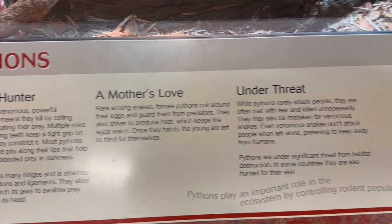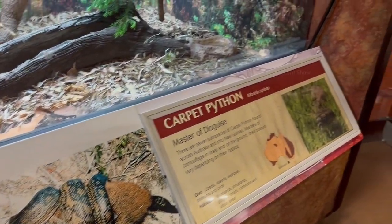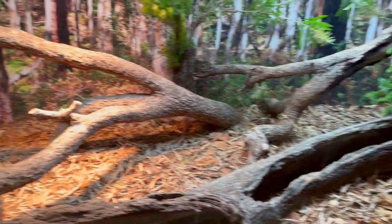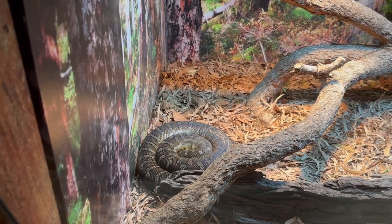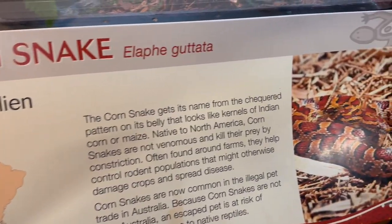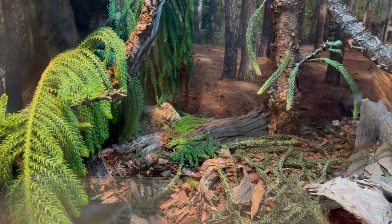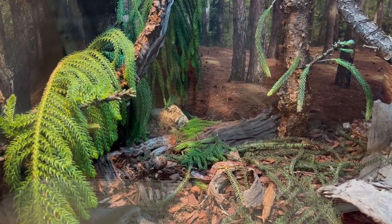The next reptile I found was a carpet python — the most common snake in Australia. It was rolled up well and resting behind a log. The corn snake was the next one; it is a native snake to North America with a different and beautiful skin, and I found it hiding behind a log and dry leaves.